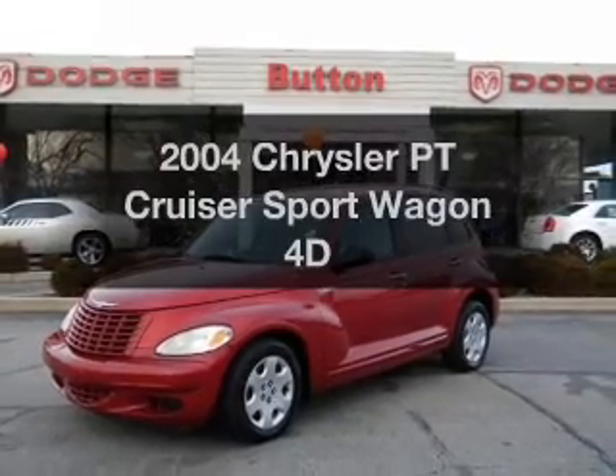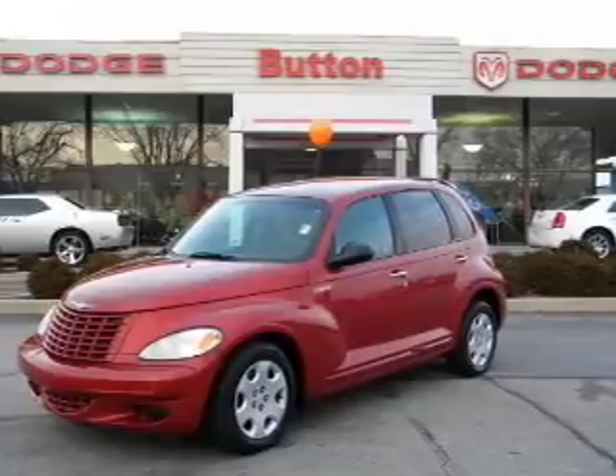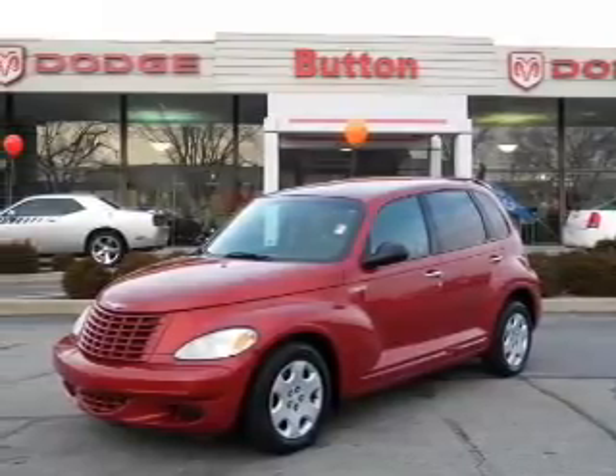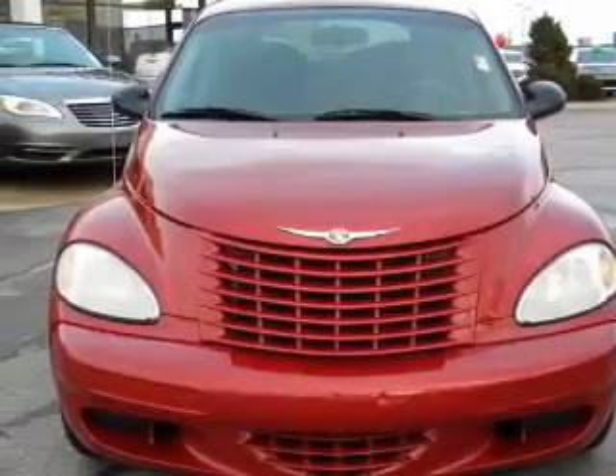Get noticed in this 2004 Chrysler PT Cruiser. Travel the roads in style and comfort in this great vehicle. With a reliable engine, driven by an automatic transmission, premium wheels lend a distinctive appearance.